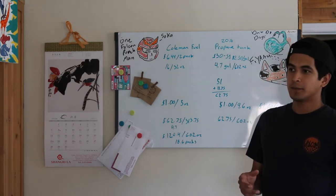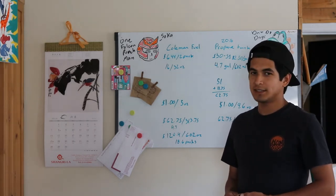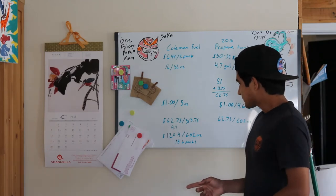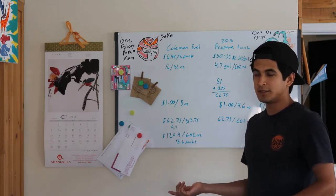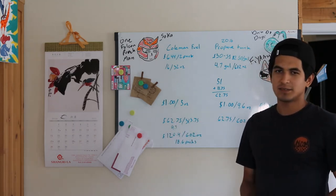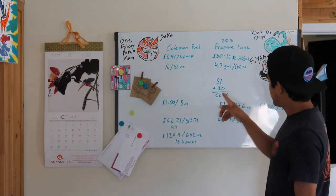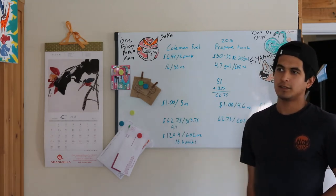I have a Mr. Buddy Heater. That thing uses a whole tank in about 8 hours. So let's say I go camping for 10 days — I'd have to buy 10 of those one-pound tanks. I'm looking at spending like $62 because I also need some for the kitchen and other stuff. With the adapter, I'd be spending just $11.75 instead. That's way, way cheaper, and that's just on one trip.